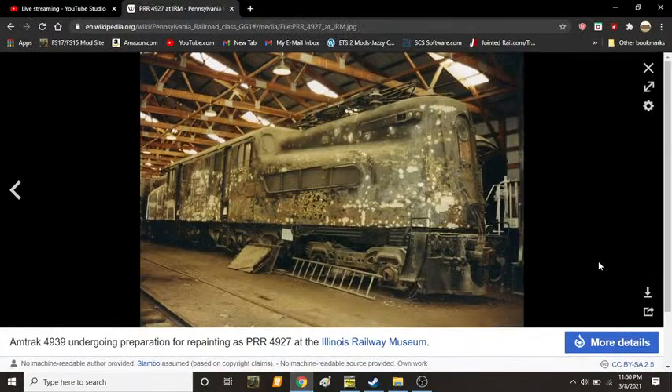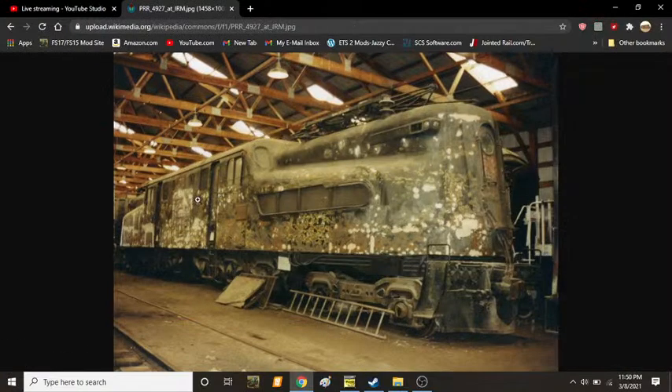Here we see former Amtrak 4939, one of the locomotives leased from Penn Central. As you can see, it is still in its Penn Central black displaying its Penn Central logo, albeit undergoing restoration.